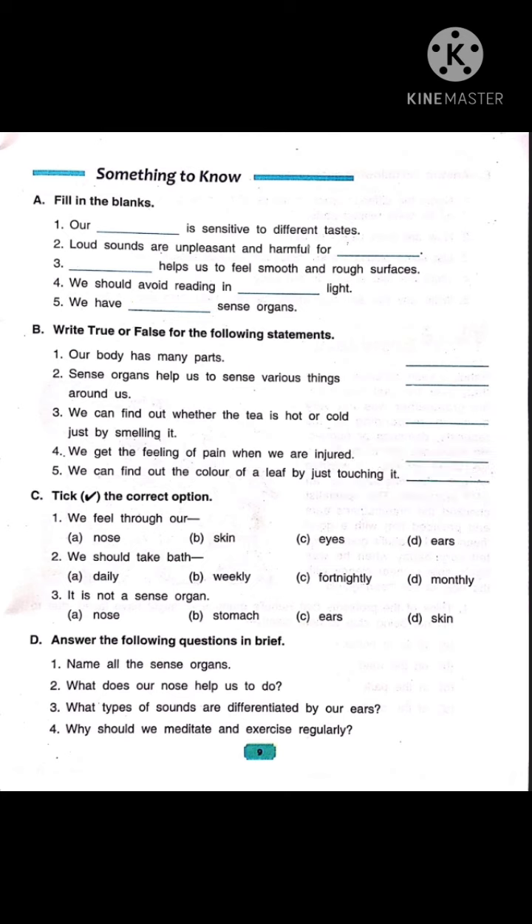Now let's do part C, tick the correct option. Number 1: we feel through our — option A: nose, option B: skin, option C: eyes, option D: ears. Children, nose is used to smell, eyes help us to see, and ears are used to listen. So the right answer is skin. We feel through our skin.